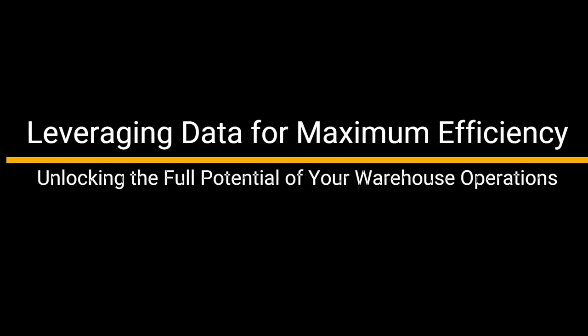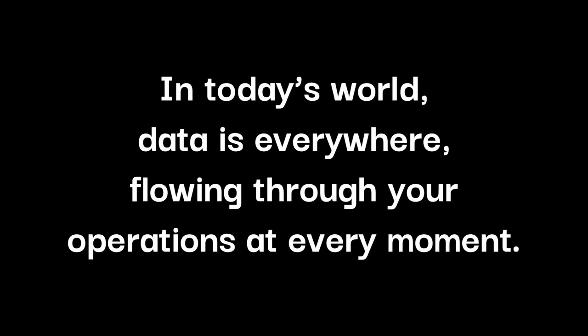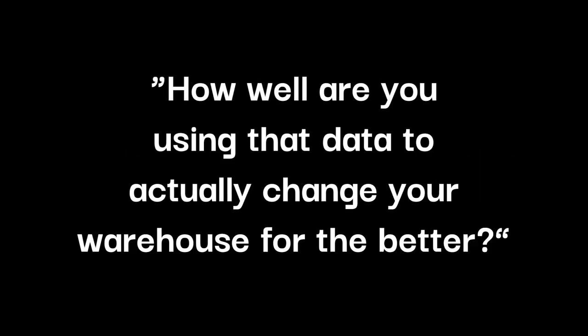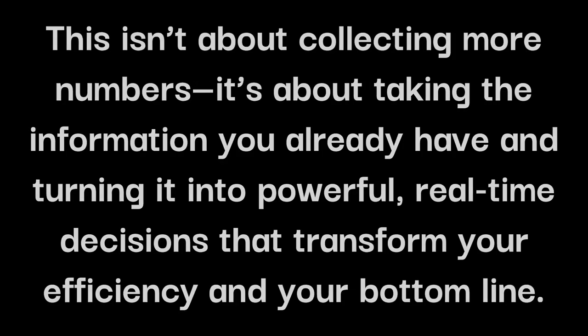Leveraging data for maximum efficiency, unlocking the full potential of your warehouse operations, brought to you by WarehouseCommand.com. In today's world, data is everywhere, flowing through your operations at every moment. But how well are you using that data to actually change your warehouse for the better? It's one thing to have data, but it's something else entirely to make it work for you. This isn't about collecting more numbers — it's about taking the information you already have and turning it into powerful, real-time decisions that transform your efficiency and your bottom line.